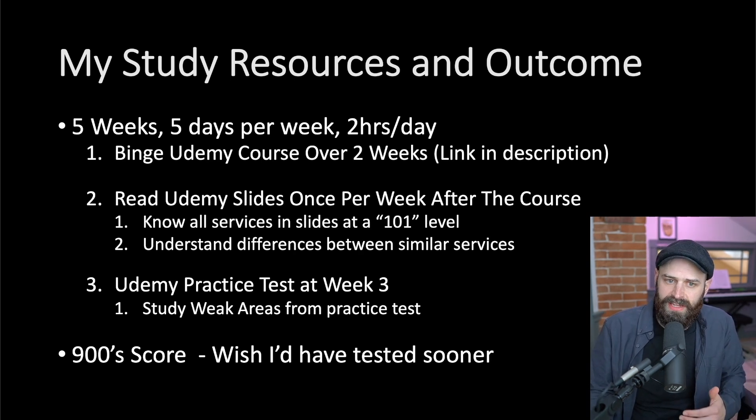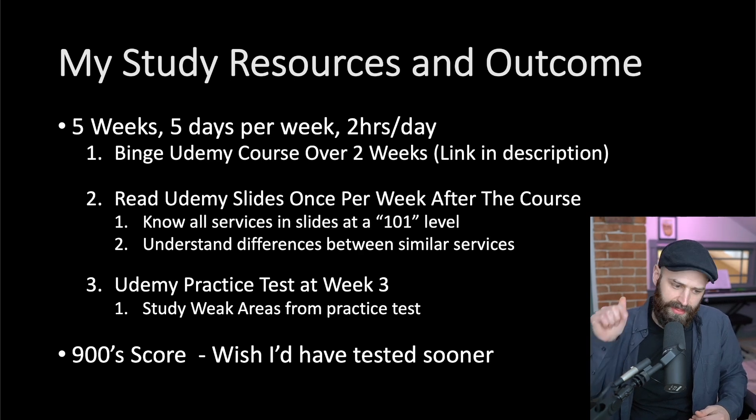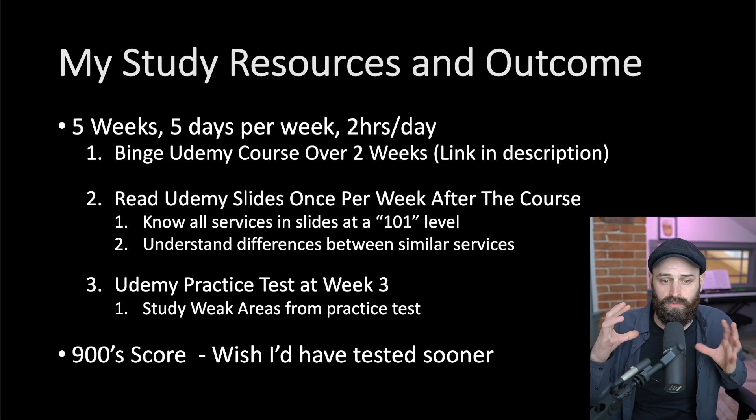All I really did was binge a Udemy course — I'll put a link in the description — by a guy named Stefan. He is an amazing teacher with really pointed information. What was most important for me was not just the video content, but also the hands-on he provides and these slides. It's a big deck but really easy to synthesize, so you can run through it a few times before you sit the exam. I remember sitting in the exam, seeing questions, and thinking, 'That was in that deck!' It was a really helpful resource.